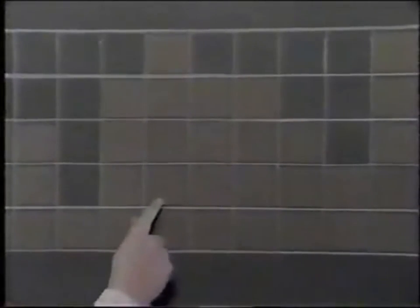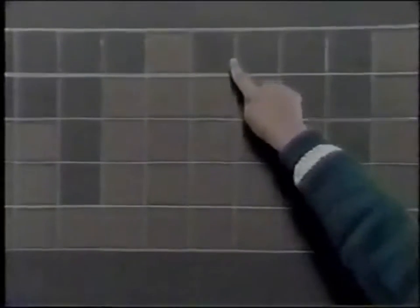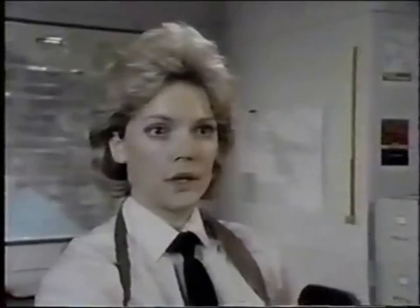One plus four is five: one, two, three, four, five. Four plus five is nine: one, two, three, four, five — drop back to one, two, three, four. And I think it works across the wall.